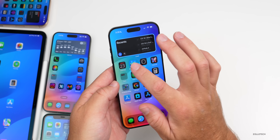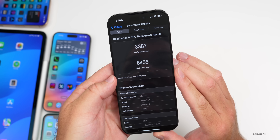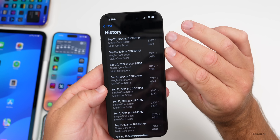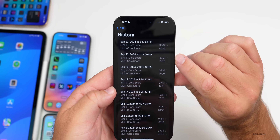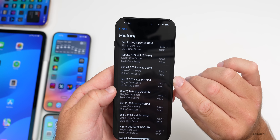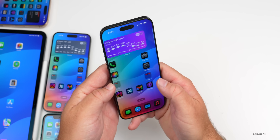Looking at benchmarks in Geekbench 6, the iPhone 16 Pro Max scored 3,387 for single-core and 8,435 for multi-core. Compared to Beta 4, that's a significant leap — about 800 points on multi-core and about 86 on single-core. It's definitely better than out-of-the-box performance and seems to be getting much better, which is a good sign for this beta.